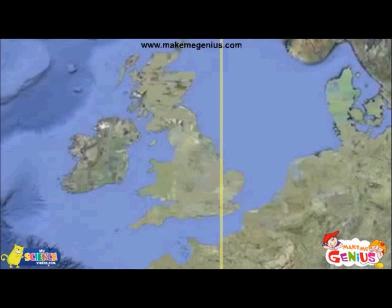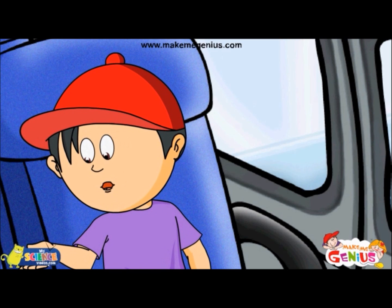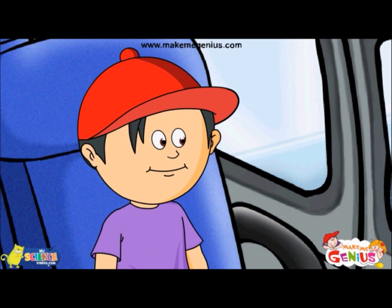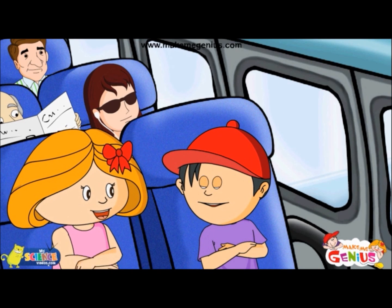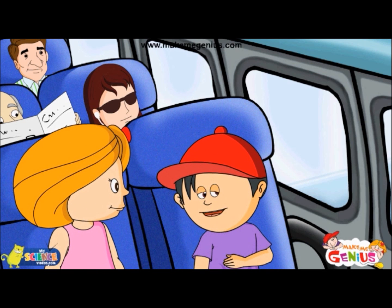Do you know that the zero degree meridian passes through the Royal Observatory in Greenwich, England? I did not know that. Next holidays, I am going to Greenwich. But remember, these are imaginary lines and you cannot actually see one. Well, thank you for reminding me.